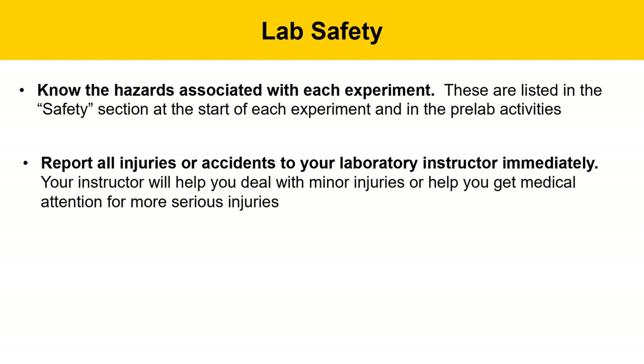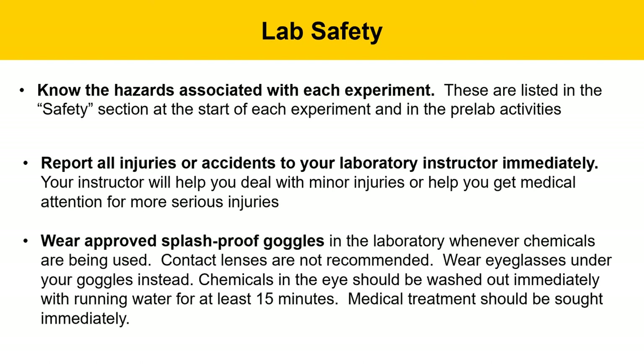Report all injuries or accidents to your laboratory instructor immediately. Your instructor will help you deal with minor injuries or get medical attention for more serious injuries if needed. Wear approved splash-proof goggles in the laboratory whenever you're using chemicals. Contact lenses are not recommended — wear eyeglasses under your goggles instead. If you do get a chemical in your eye, wash it out immediately with running water for at least 15 minutes at the eyewash station, and seek medical treatment immediately.